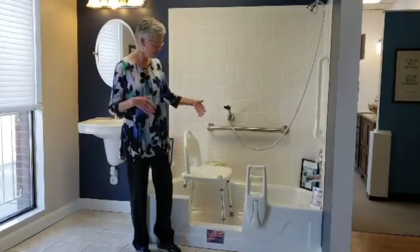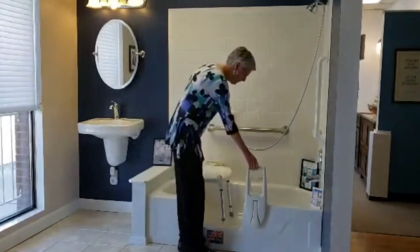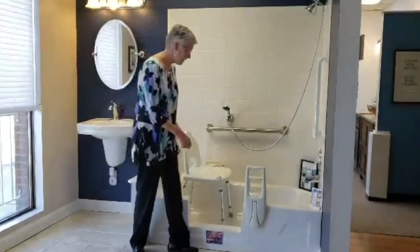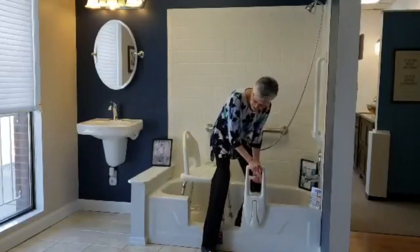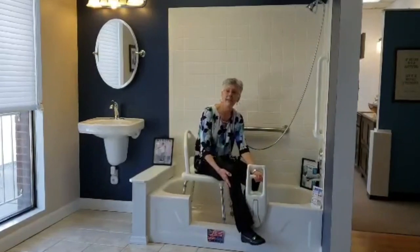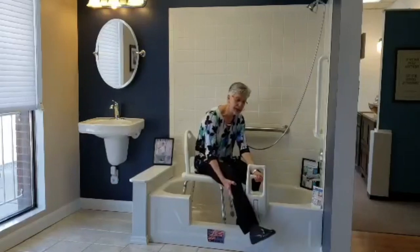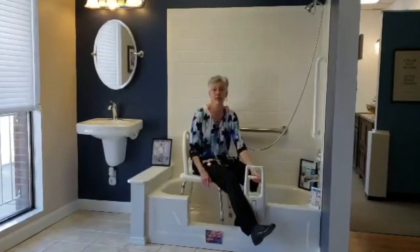How do I know what size opening is ideal for me? That's all based on your needs. If you're able to step in, then the 18-inch is okay. However, if you need assistance with your legs getting in, then a 24-inch might be a little better because the 18 is kind of tight. Or if your leg is in a straighter position, then you might need to go up to 36.